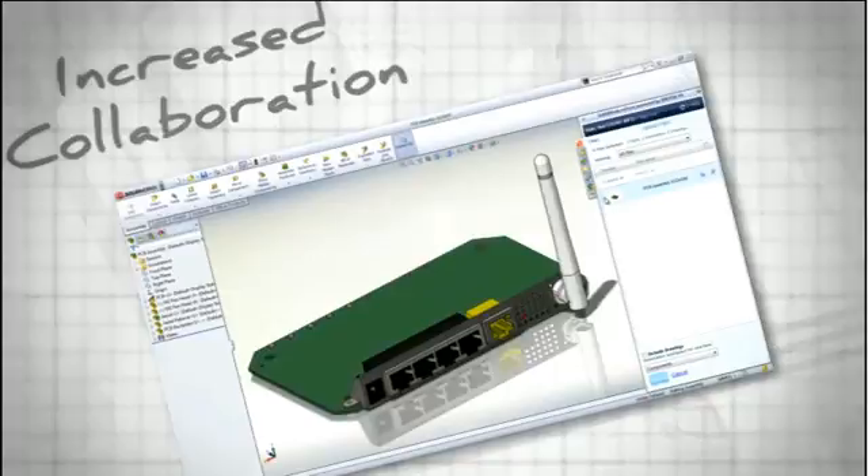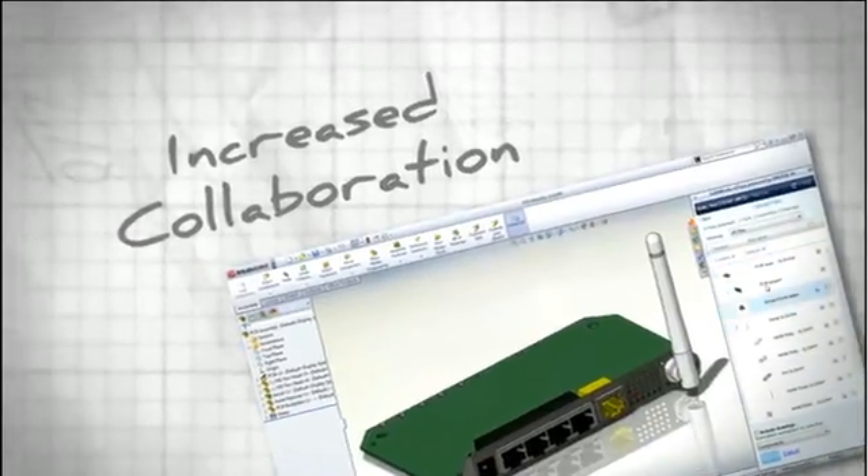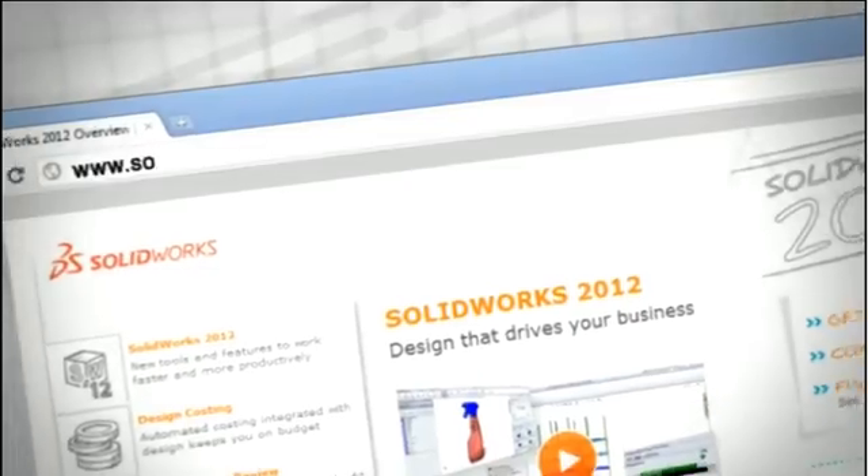With extensive support for project collaboration and team connectivity, staying on top of your designs is easier than ever.